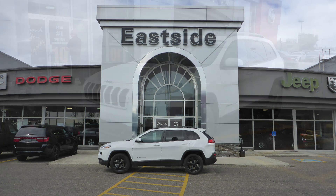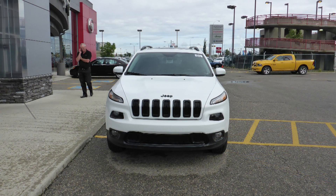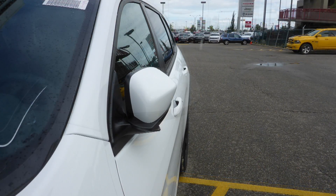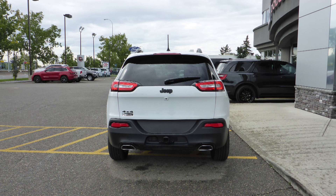Hi Jamie, this 2016 Jeep Cherokee Limited comes equipped with a 3.2 liter engine and automatic transmission, power heated manual folding side mirrors, bi-xenon headlamps, fog lamps, 18 inch aluminum wheels, and a white exterior.